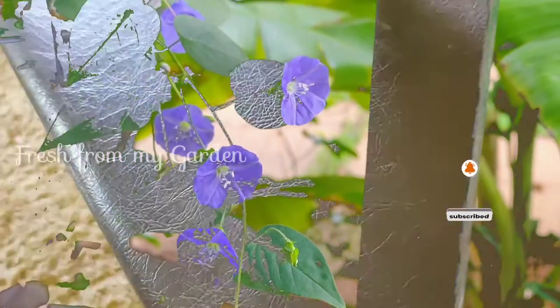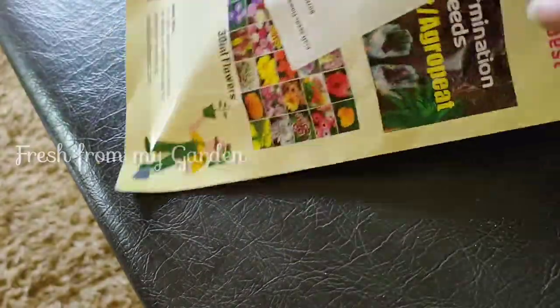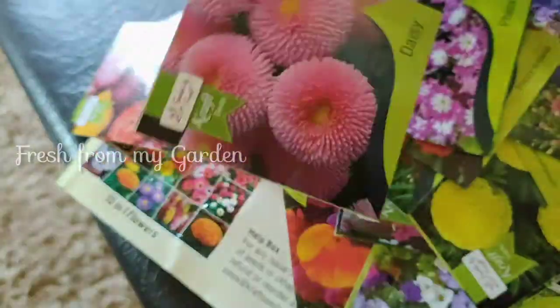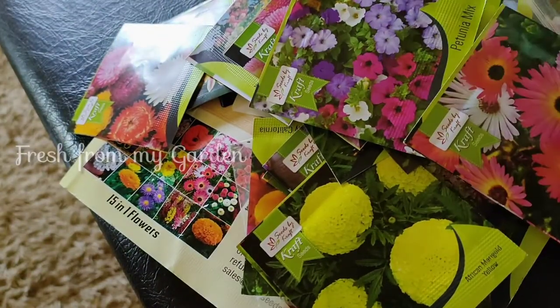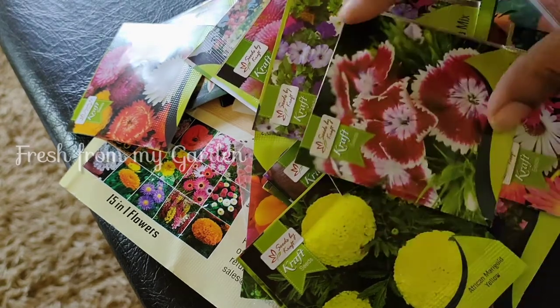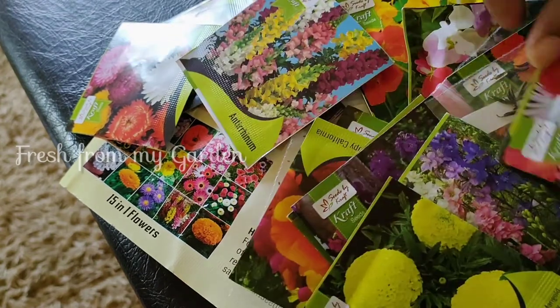Today I have a package of seeds that I purchased online on Amazon — this was a combo offer of 30 different varieties of flowers in one package, so it was a really good deal. There were some flowers that I wanted to try planting this year, like petunia, pansies, dianthus, and a few other varieties.